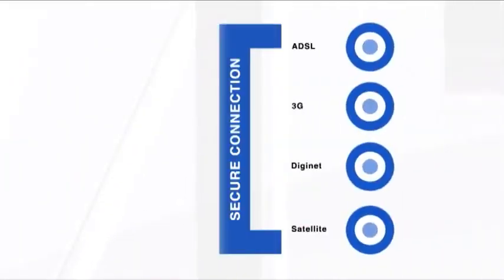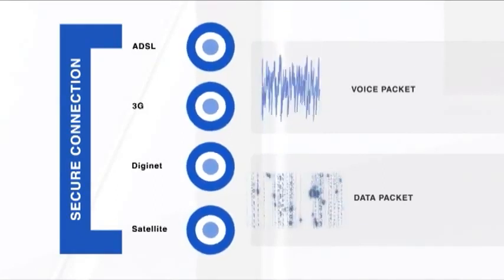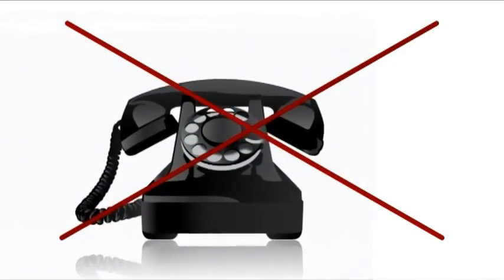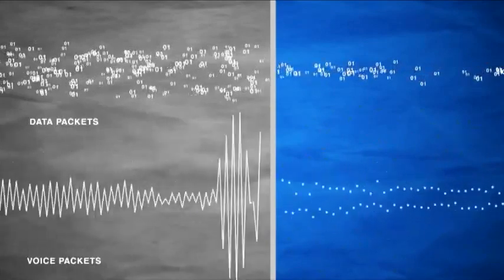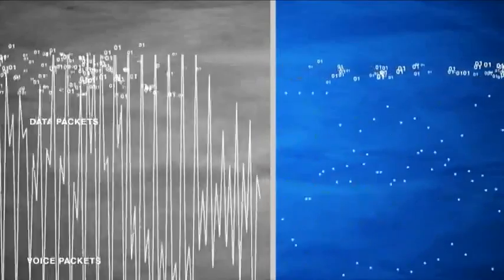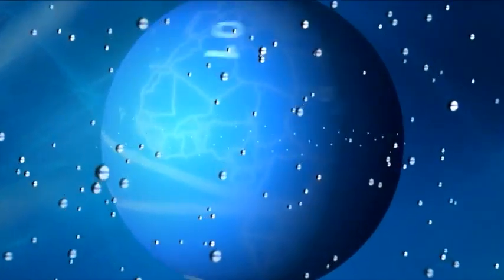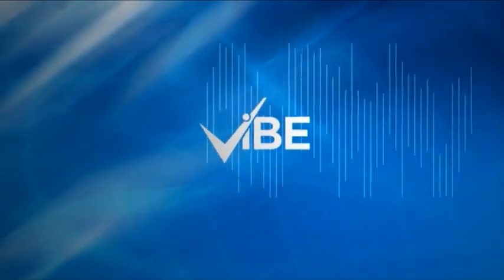But how does it work? Vibe effectively creates a secure connection over any ADSL, 3G, DigiNet, or even satellite links. This means that all the problems previously experienced with VoIP calls simply stop being a problem. The Vibe software carefully analyzes each voice and data packet and strips away all the unnecessary data, allowing it to send an unprecedented number of VoIP calls over a single data network. You can now really say goodbye to poor sound quality — no more snap, crackle and pop. Vibe finally delivers VoIP without compromise.